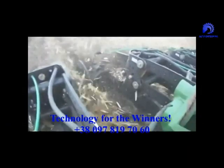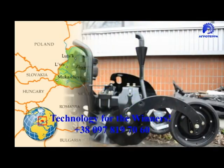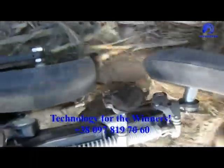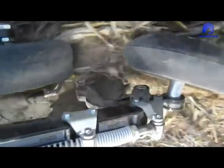All of these benefits are available for you through company Agroterra, Kyiv, Ukraine, and its agricultural project technology for the winners. In the next video, we will show the trials of the applicator for mineral fertilizers, model 6000.